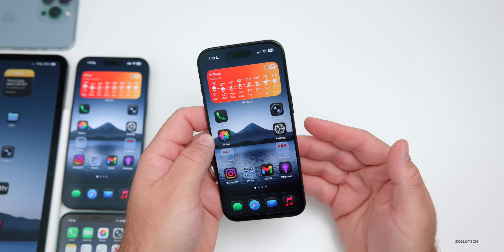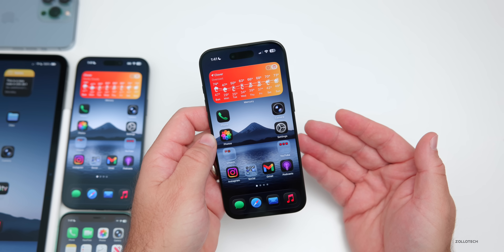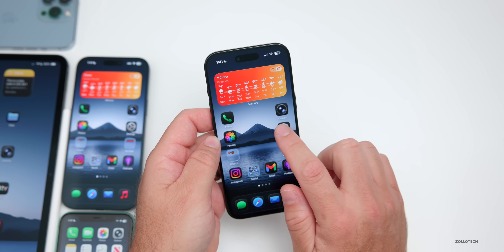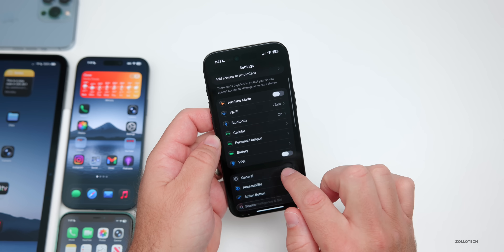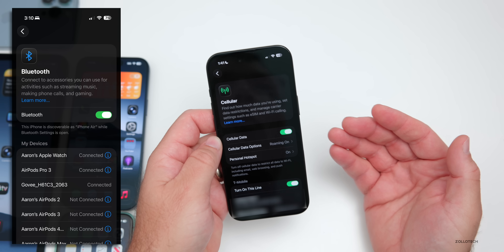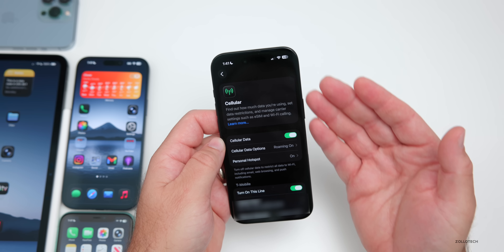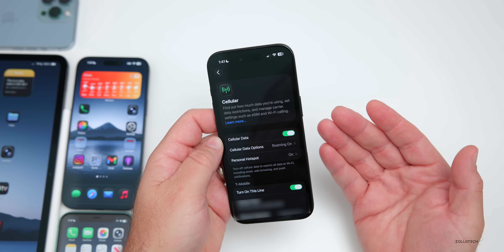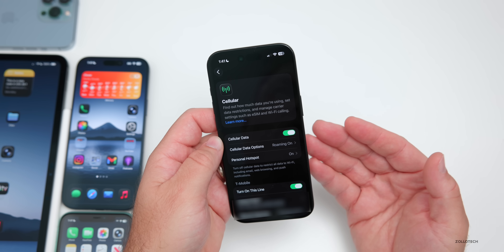CarPlay still has some issues — GM vehicles and Honda cars are having connectivity problems, just not connecting at all. If you're experiencing this, I'd recommend going into your Bluetooth settings, deleting your vehicle, and re-pairing it to see if that helps. I haven't experienced this issue myself and have used CarPlay nearly every day since installing with no problems, but some people are still affected.